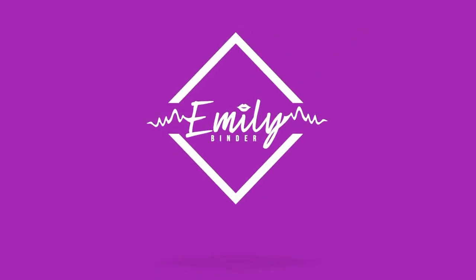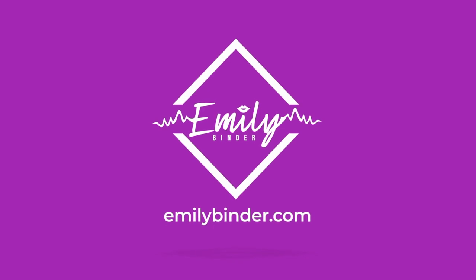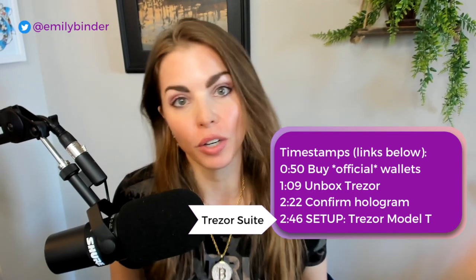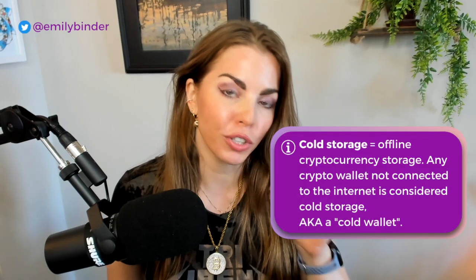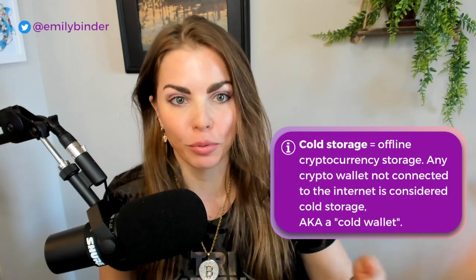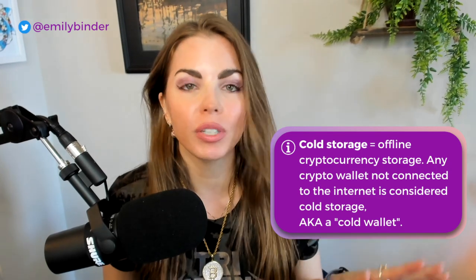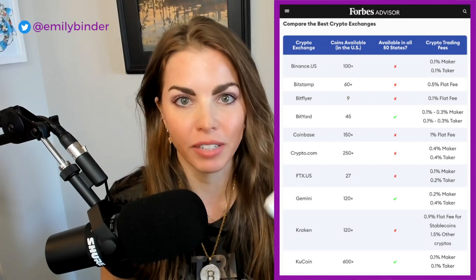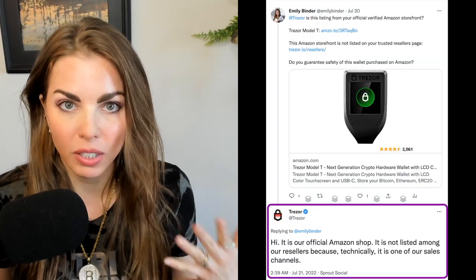Hi everybody, Emily Bender here. Let's talk about cold storage, Bitcoin, and getting off of exchanges. I'm going to do a little cold storage transfer party and you can join me. The most important concept in Bitcoin is ownership — with a cold storage wallet, only you have access to the keys that prove you own your own money. I've used a few different exchanges over time; those were fine for a while, but I had always planned to move everything into a wallet. This is the Trezor Model T, recommended by my friend Davis Bitsky.